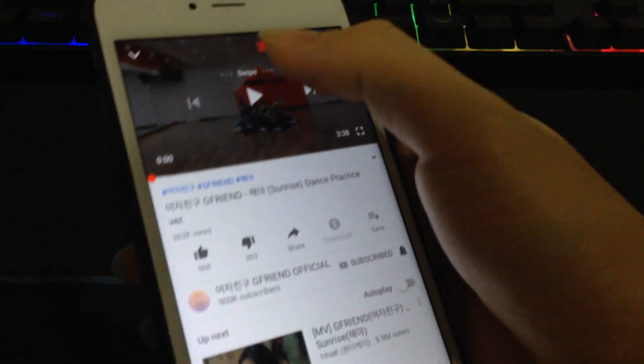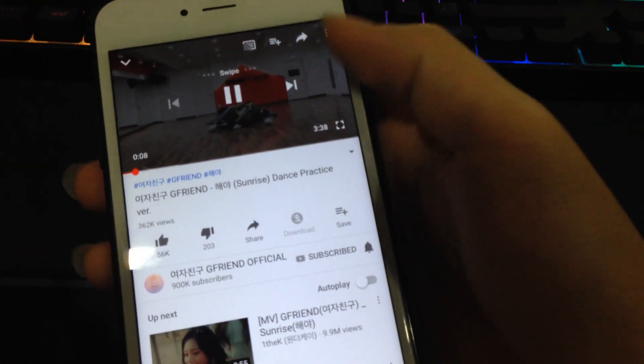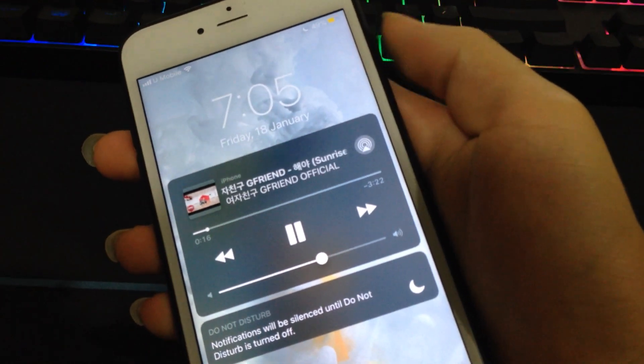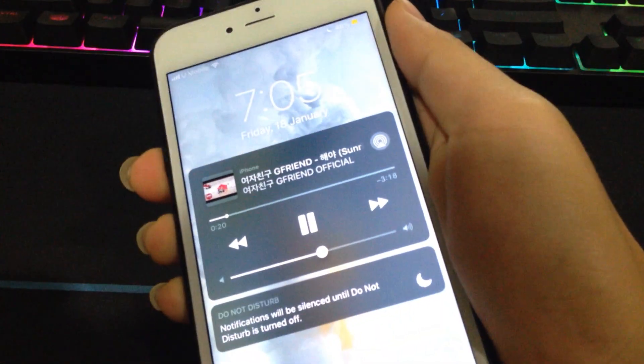Then you immediately switch back to your local device. So now once you play the video and you lock the screen, the song continues playing. And this will stay here until the video is over. If I lock the screen again, it stays there.